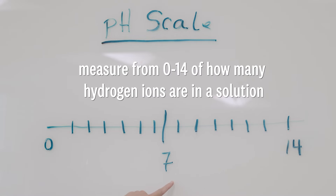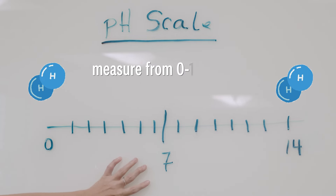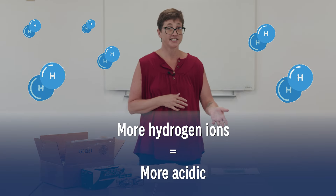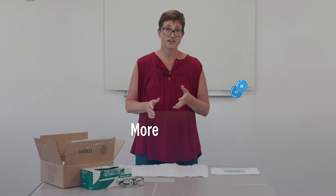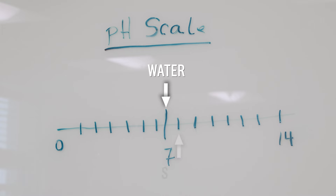Bleach has a pH of between 11 and 13 on the pH scale. pH is a measure from 0 to 14 of how many hydrogen ions are in a solution. The more hydrogen ions you have, the more acidic something is considered to be. Water has a pH of about 7.0. Seawater has a pH closer to 8. A pH between 7 and 8 is the goal of my group when making solutions.